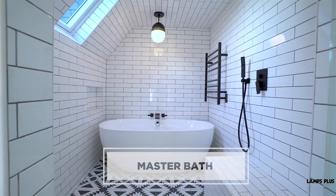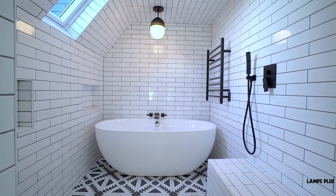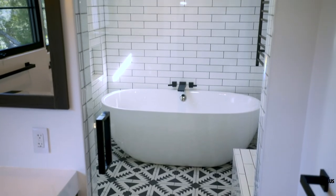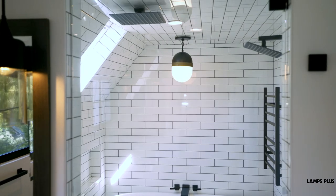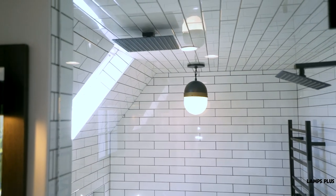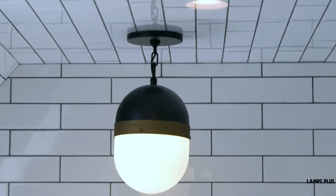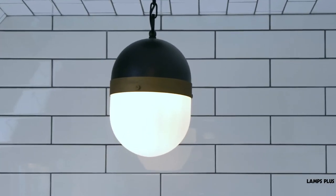In the master bath, we have what's called a wet room, which means the shower and tub are all in one giant enclosed space. To have a hanging fixture that could be both a focal point and handle extreme moisture, I chose an outdoor pendant called the capsule. It's completely waterproof and has the same black and gold mixed metal finish that we see in other areas of the house.